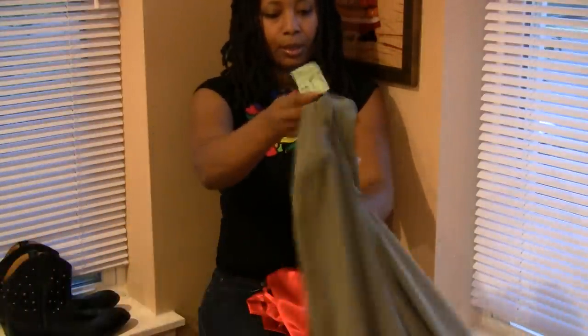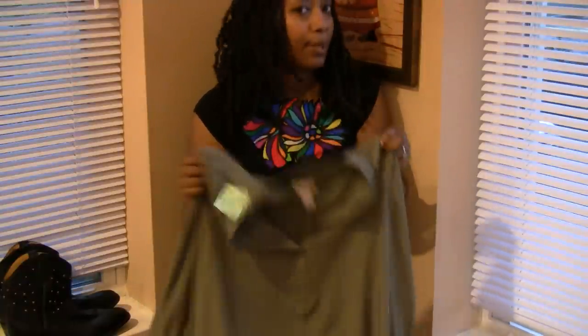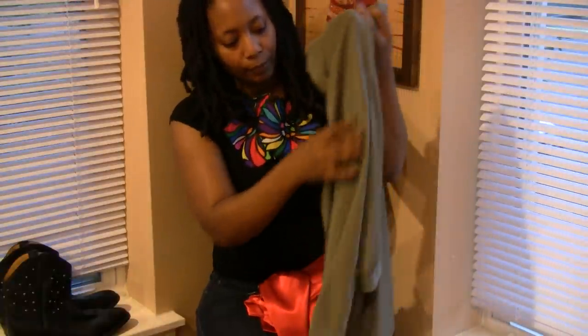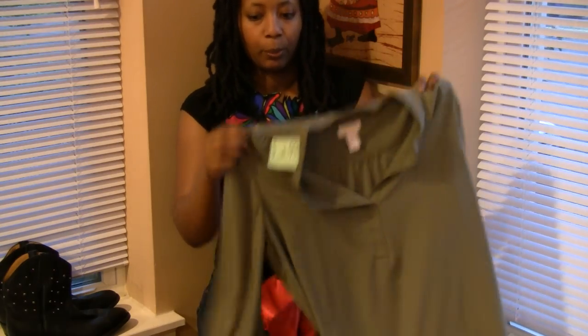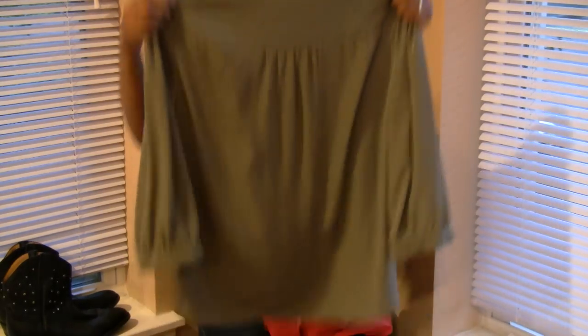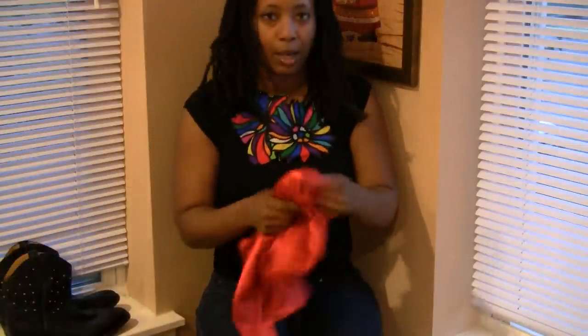The second one is from Chico's and it is a tunic, and I love tunics. If you follow my blog you know that I love a tunic — you can just throw it on with anything. This one was $4.00 and I also love the color on that one too.